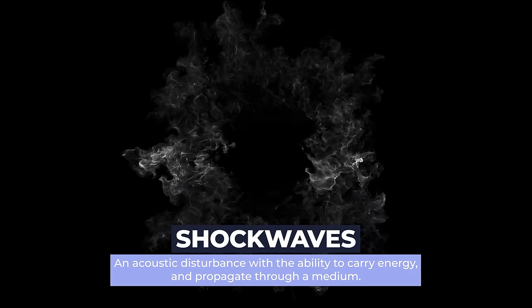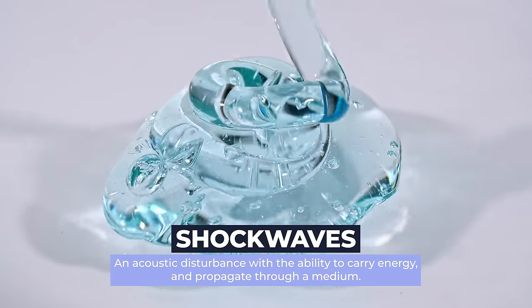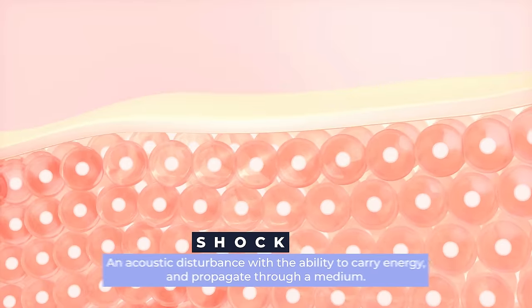There is new data emerging all the time about shockwave therapy. I made a prior video, so this is an update on where the data is today. Shockwaves are essentially sound waves that can carry energy, propagate through a medium, which is usually gel, and transfer to tissue.